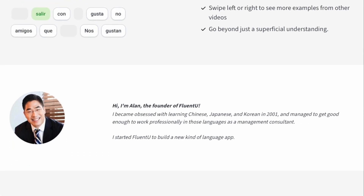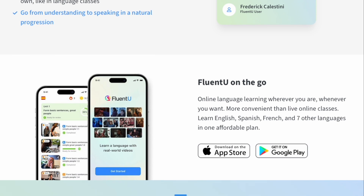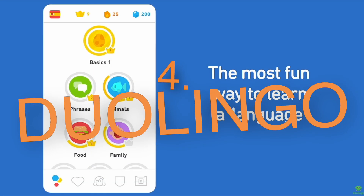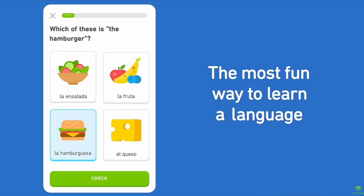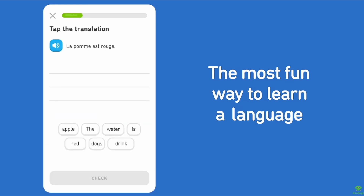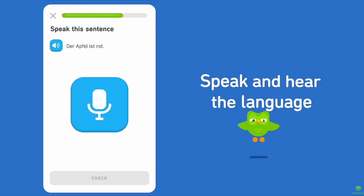I love how FluentU makes learning feel like watching your favorite shows while you pick up a new language. Number four is Duolingo, rated 8.6 out of 10. Duolingo is the world's most downloaded language app and uses AI to power its gamified interface, personalize your lesson plans, and even drive its new GPT-4 integrated Duolingo Max plan for advanced conversation scenarios.